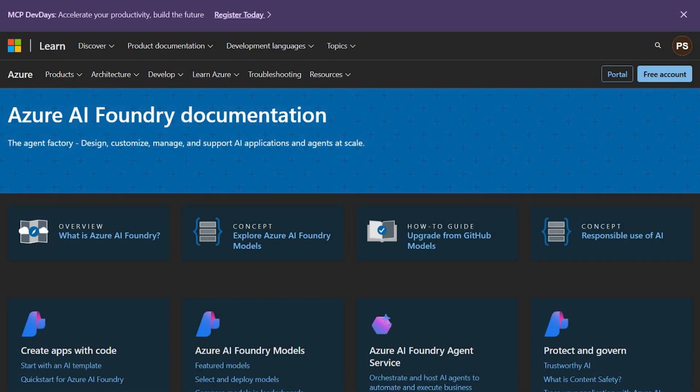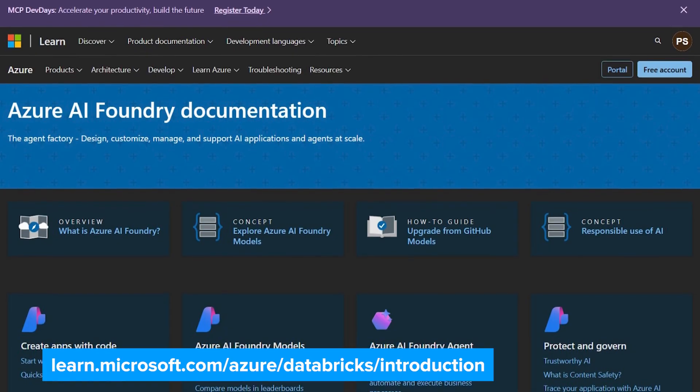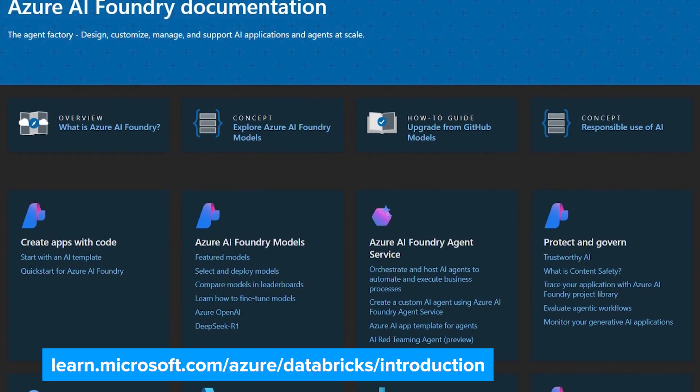You also get native integrations with tools like Microsoft Fabric, which includes Power BI, as well as EntraID and Azure AI Foundry, which makes it easy to visualize insights, manage access and governance, and scale AI fast.